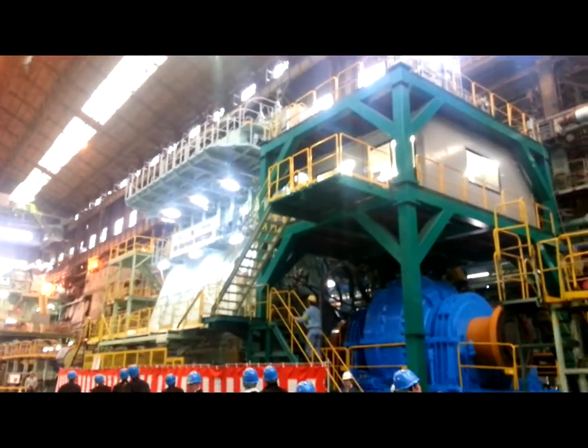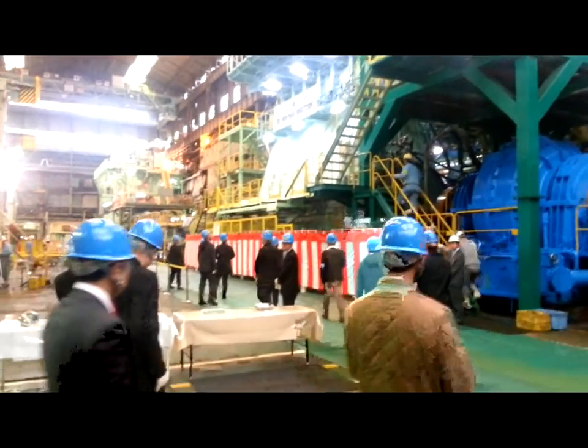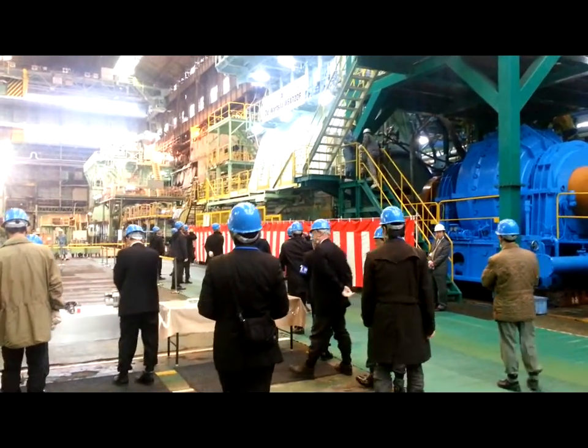The engine was inspected by guests while the engine was operating in gas mode. Clean energy is an economical and excellent way for ships to reduce emissions.